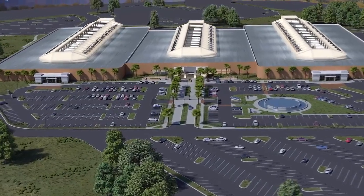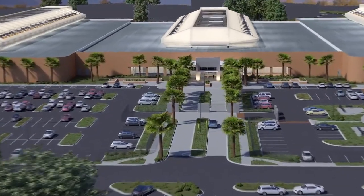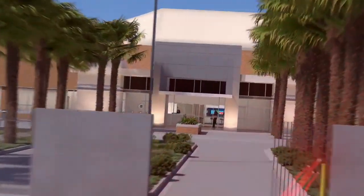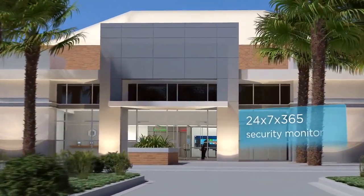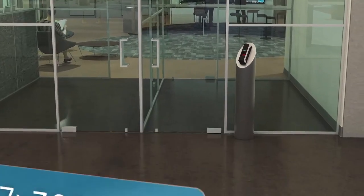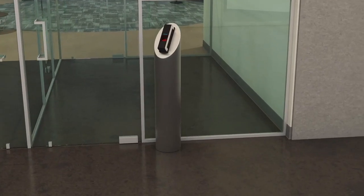Phoenix was designed with best-in-class security. The facility perimeter is surrounded by a reinforced eight-foot steel fence and monitored with a laser detection system. 24/7, 365 security monitoring and multiple layers of security protocols ensure your data stays safe.